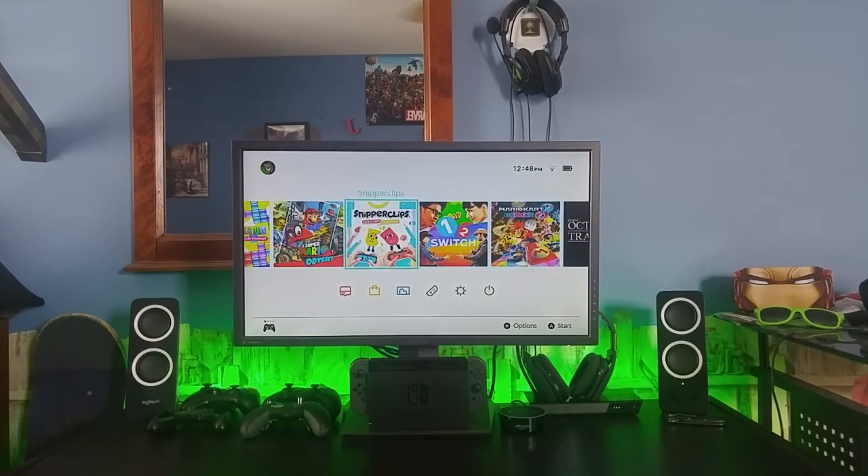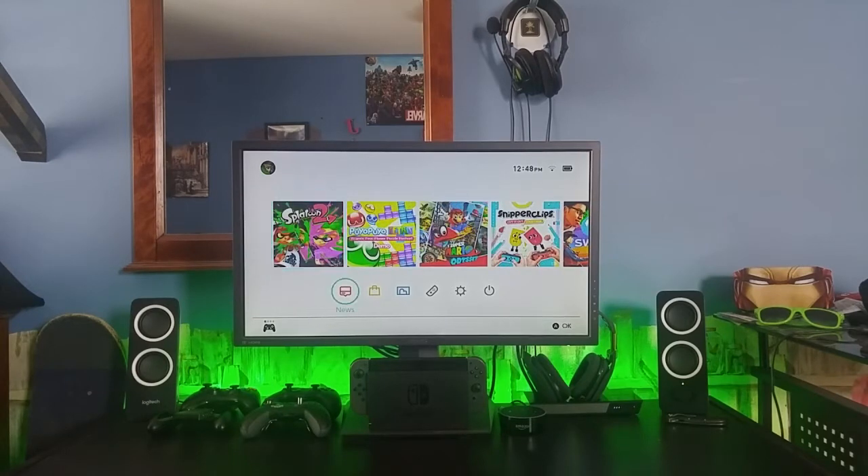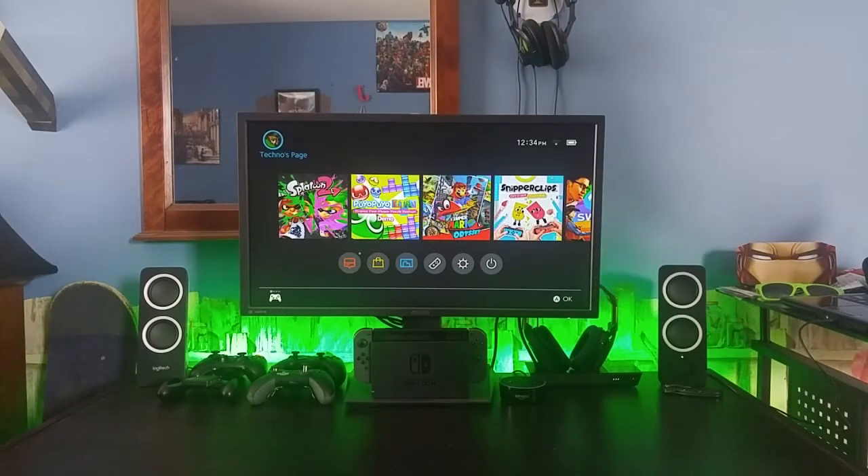I'd highly recommend checking out his original video and subscribing to his channel. He has a lot of original compositions and remixes. I'll have the link in the top right corner and in the description. So without further ado, here's what the Nintendo Switch would sound like with menu music.